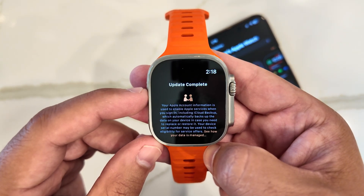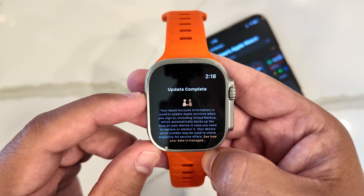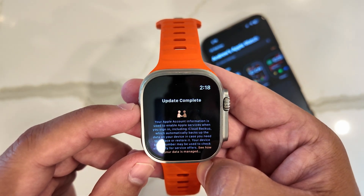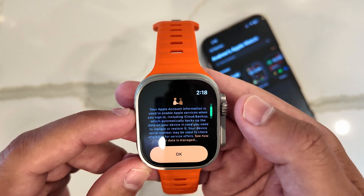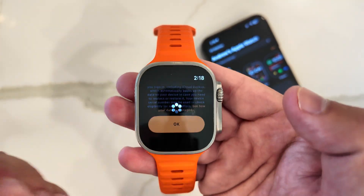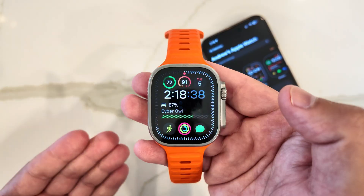The splash screen reads: your Apple account information is used to enable Apple services when you sign in, including iCloud backup, which automatically backs up the data on your device in case you need to replace or restore it. Your device serial number may be used to check eligibility for services offered. There's a 'See how your data is managed' link — we'll just say okay and skip through it, and it'll process the rest of the update to your watch face.